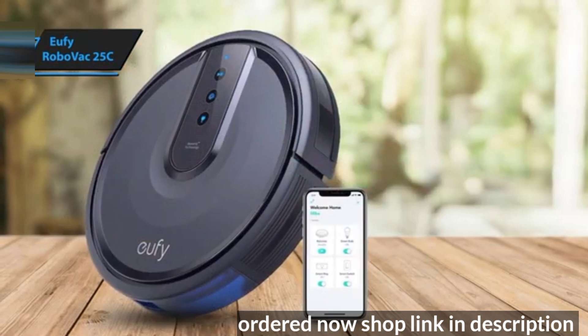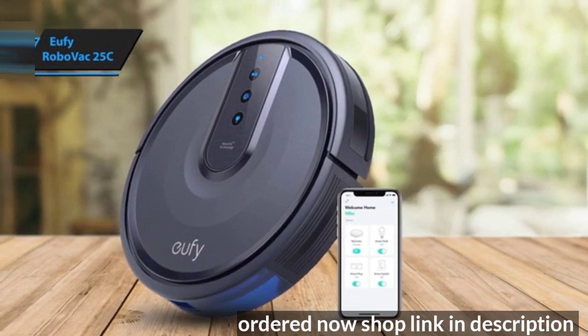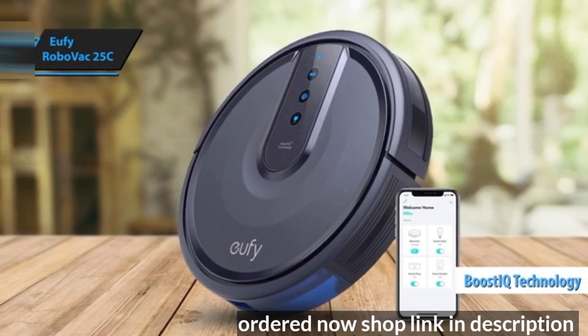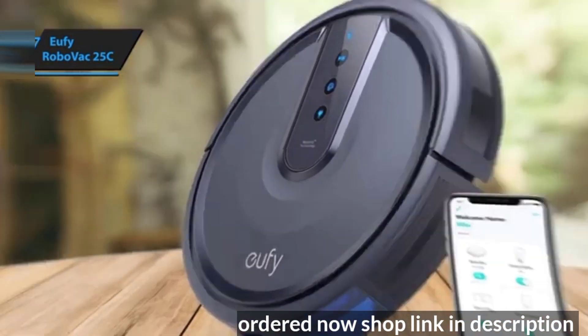Despite this, the RoboVac 25C has plenty of positives. With Boost IQ technology, it automatically increases suction when needed for deep cleaning on tough surfaces.